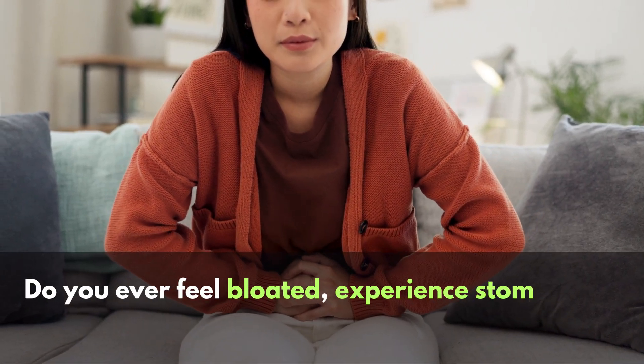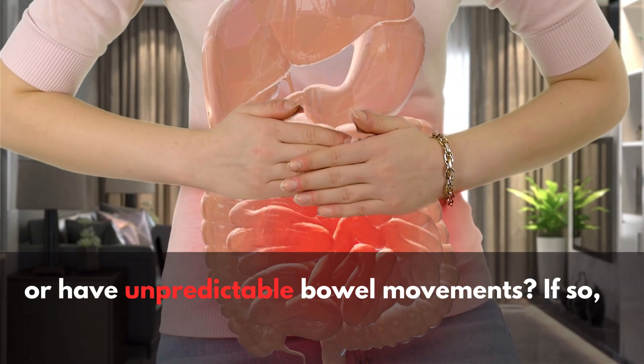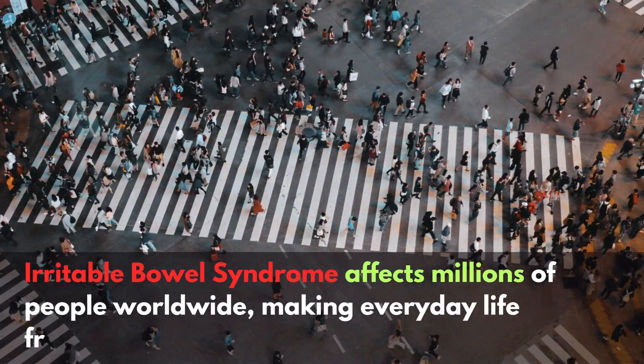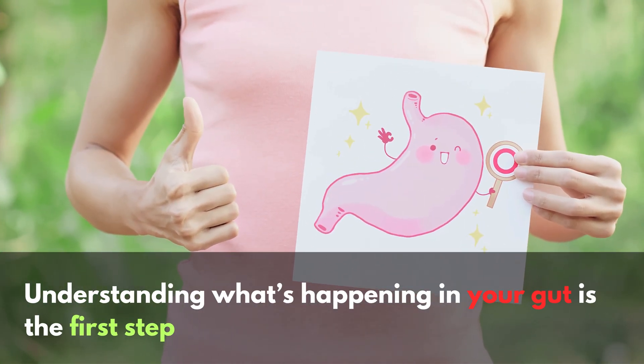Do you ever feel bloated, experience stomach cramps, or have unpredictable bowel movements? If so, you're not alone, and it could be irritable bowel syndrome. Irritable bowel syndrome affects millions of people worldwide, making everyday life frustrating and uncomfortable. But the good news? Understanding what's happening in your gut is the first step to feeling better.